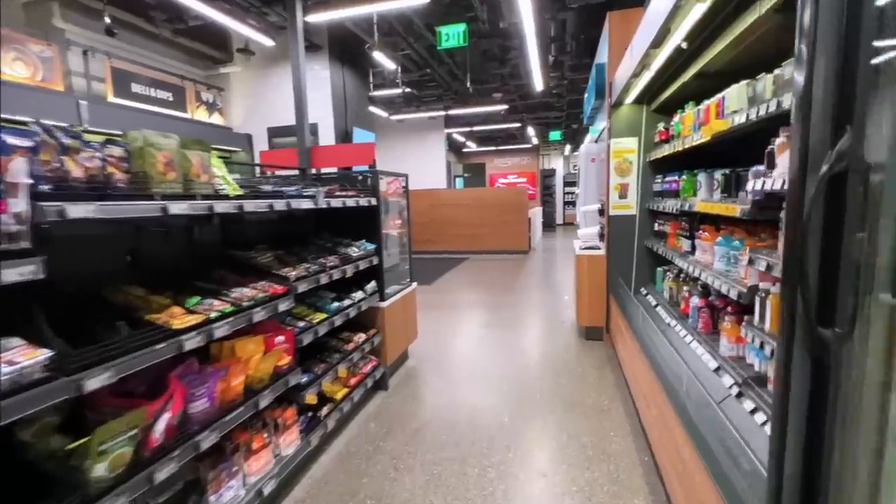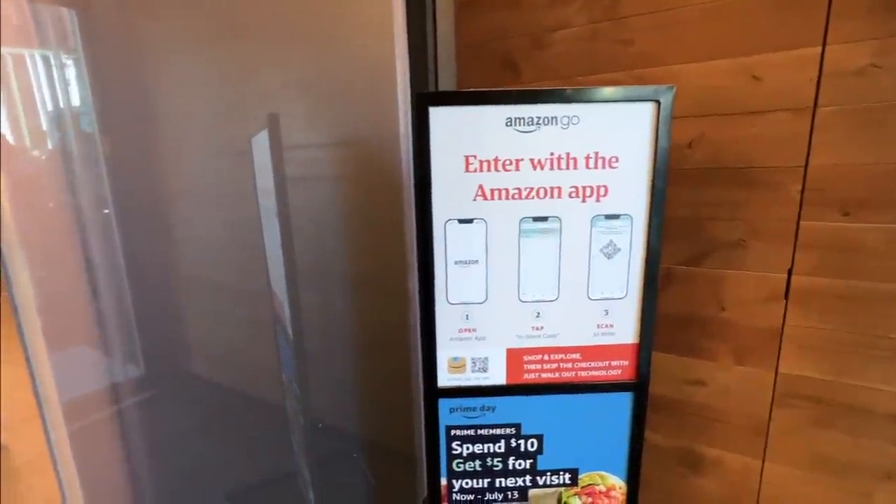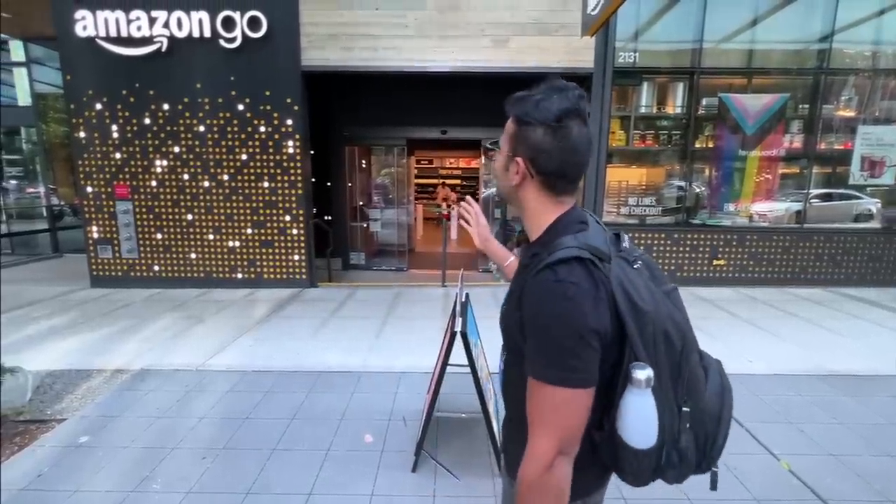You do not need anything in your wallet. You just need a phone. No cart — you don't need to take a trolley. You don't need to interact with a single employee. You don't need to talk with anyone. You just go in, pick anything you want, take it, and go. That's why it's called Amazon Go. Let's check out.